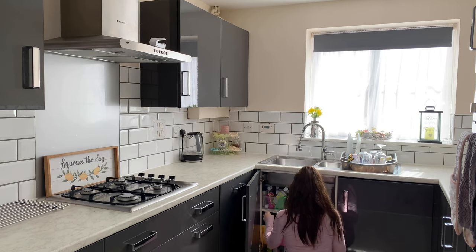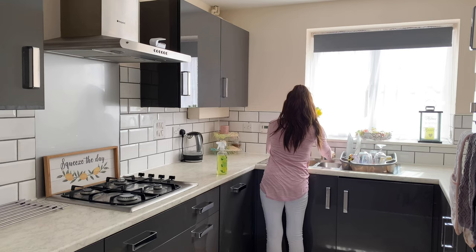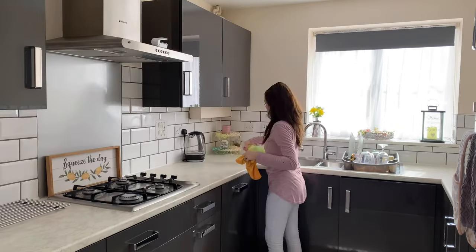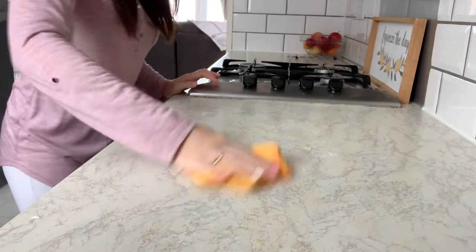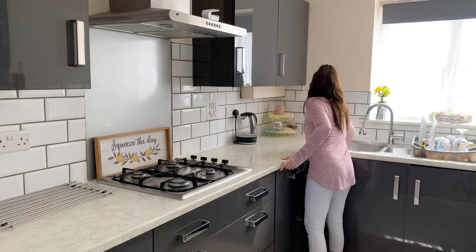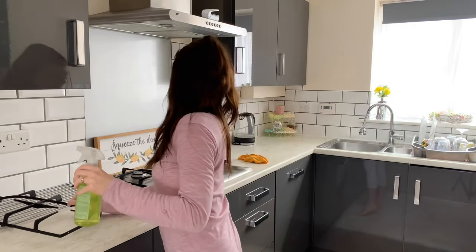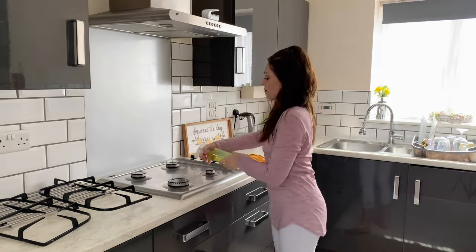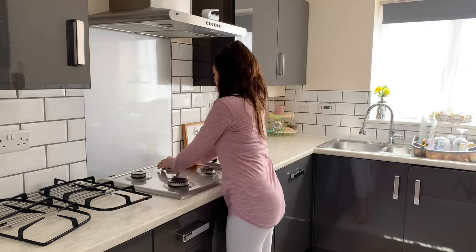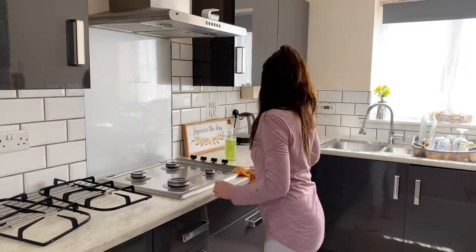Once I had everything cleared away and I'd done the washing up and everything, I just wanted to go in and wipe over the sides before heading through into the front room and putting that cage away, giving it a good hoover and a tidy up, and just getting my house back to a nice cozy state. I do end up rebuilding the cage at the end of the video so I can bring the bunnies downstairs, but I like to just pack it away during the day so I can give it a good clean. I'm just going to finish up in the kitchen and then move through into the front room.